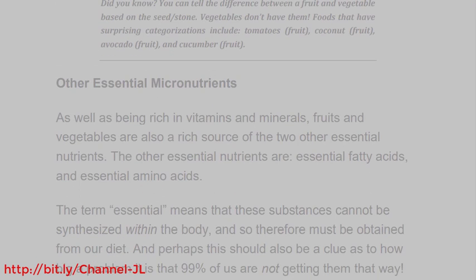Did you know? You can tell the difference between a fruit and vegetable based on the seed or stone — vegetables don't have them. Foods that have surprising categorizations include: tomatoes (fruit), coconut (fruit), avocado (fruit), and cucumber (fruit).